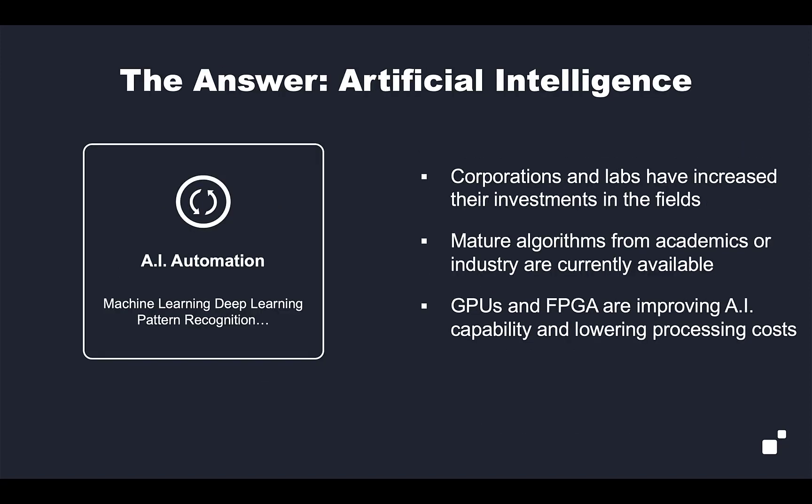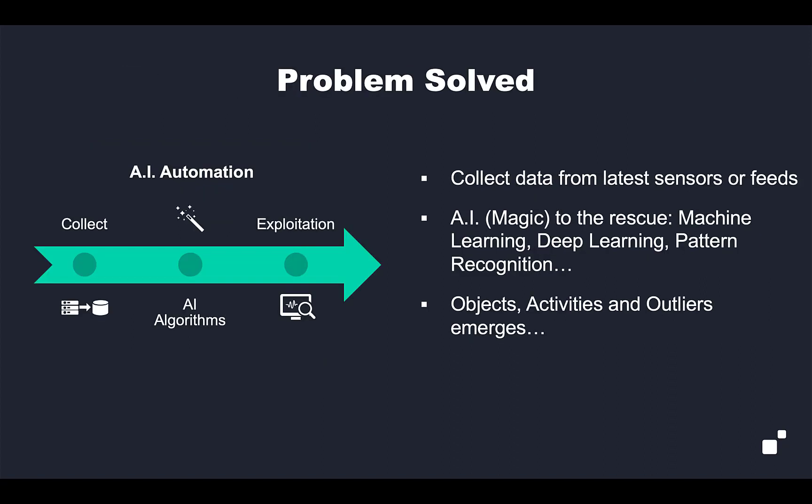One of the hopeful answers is the ability to exploit artificial intelligence. There's been a lot of interest and investment in this space. There are numbers of mature algorithms from both academia and industry that are currently available, and the goal is to be able to use AI to solve those problems.